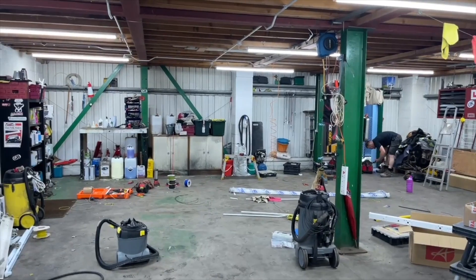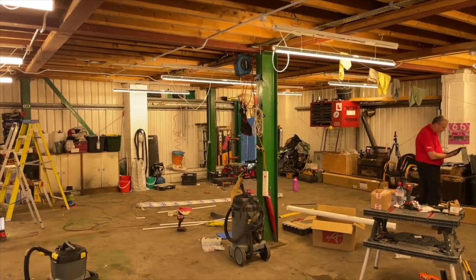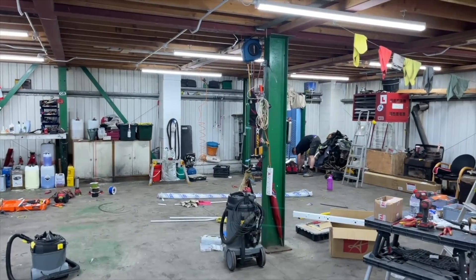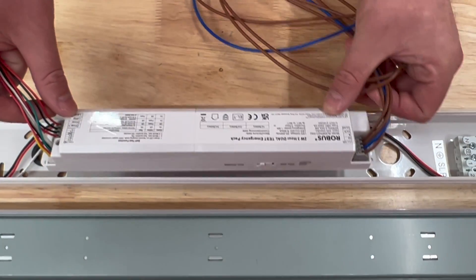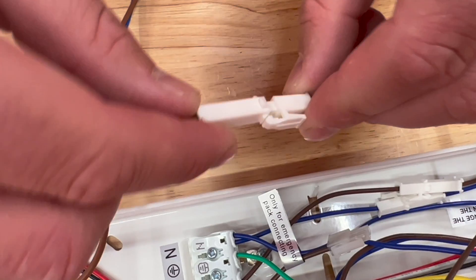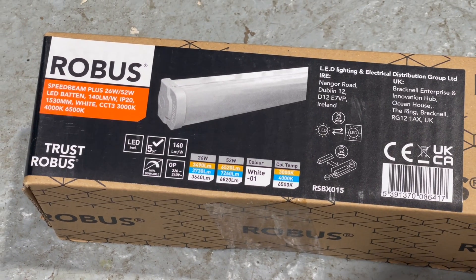One thing we haven't discussed is colour temperature. The tubes in the old installation were all over the place — warm, cool, and daylight white. We've used neutral white for our design. With the Speed Beam, you can select the colour temperature by changing the dip switch settings in the driver. When we first powered up, the fixtures were set to warm white and the customer was a little shocked — a quick flip of the dip switch and we're set to neutral white as planned. You can also select the power level and hence the light output. You can also effortlessly incorporate a microwave occupancy sensor, an emergency lighting pack, or both. These fixtures are pre-wired with a plug and socket connection, which also came in handy when conducting the insulation resistance test.